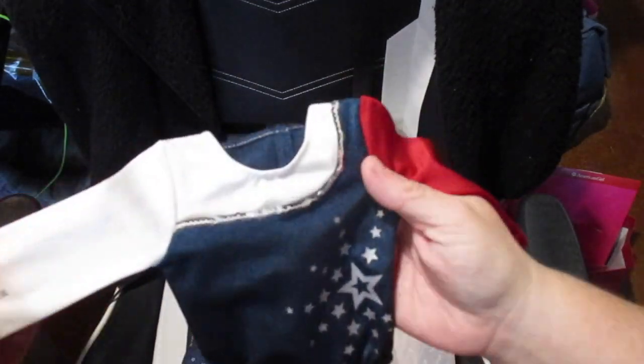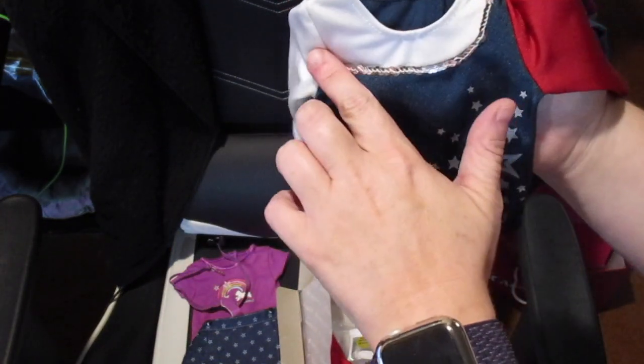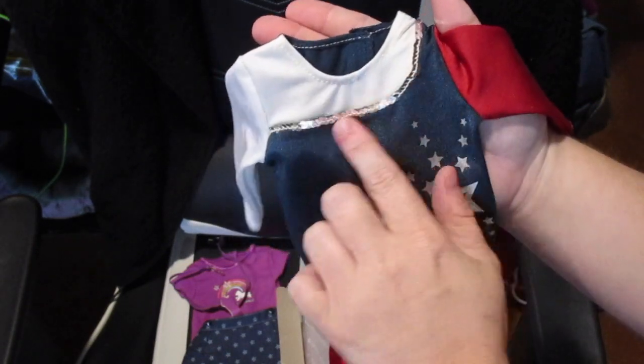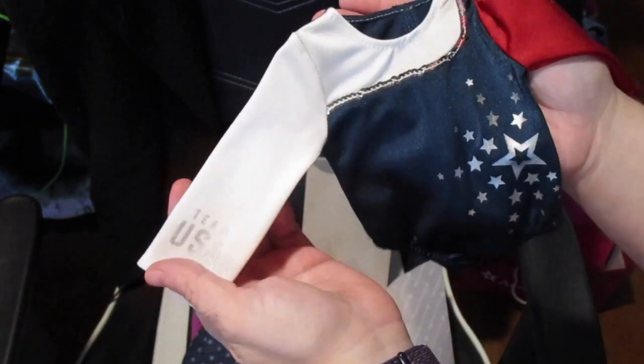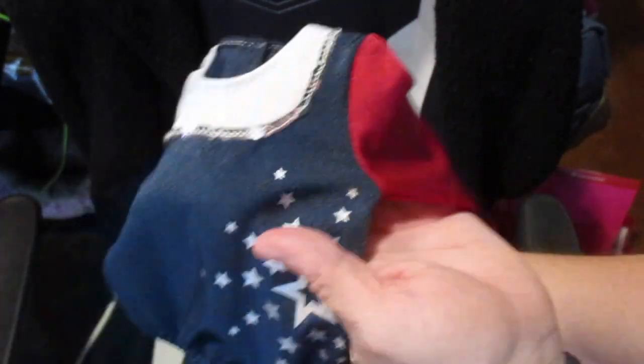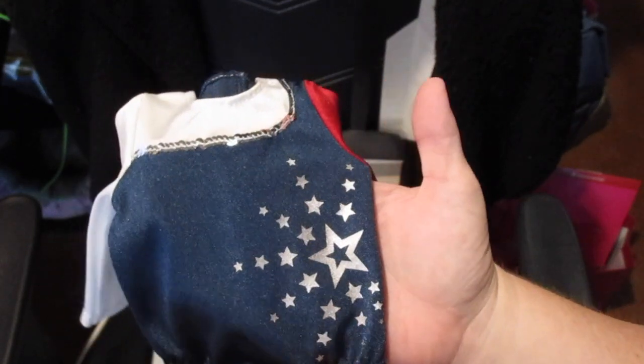Right on the top is this really cute leotard. Starting with the back — it's all navy blue. The front has white around the neckline, kind of off one shoulder, with silver sequins coming around. One shoulder is completely white, and it comes around with silver sequins. One sleeve is all white and says 'Team USA,' the other sleeve is all red. The main body of the leotard is navy blue with a silver star pattern, and the back is just velcro to get it on and off.